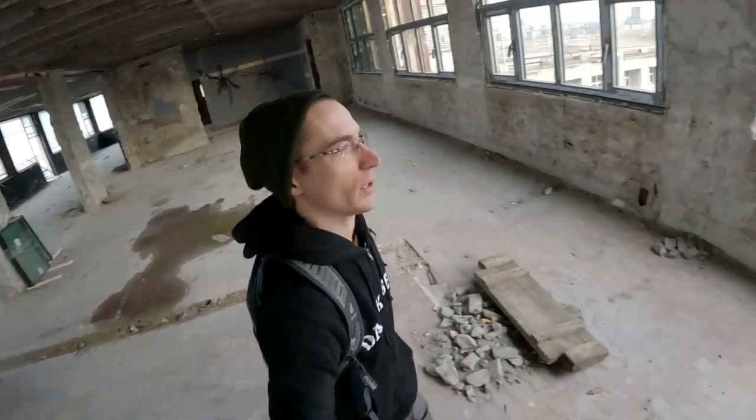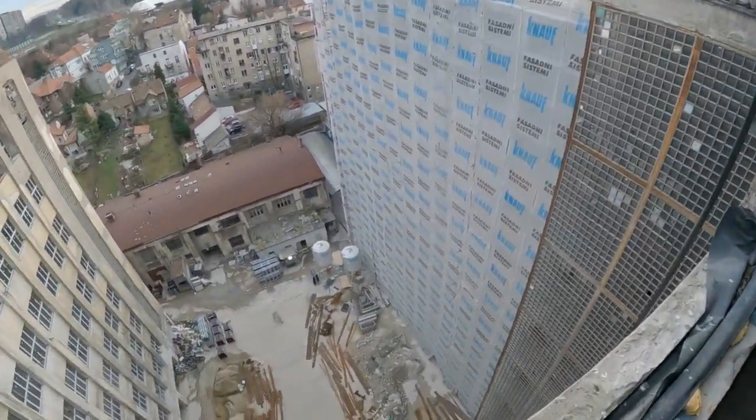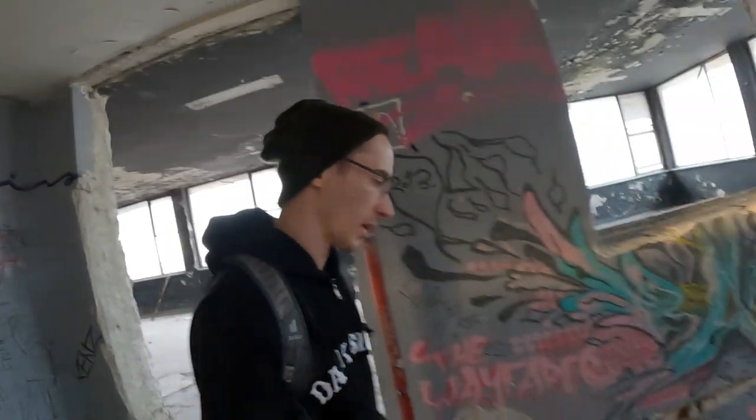Let's check out this view out the back window. It's a whole gallery of artwork in here.